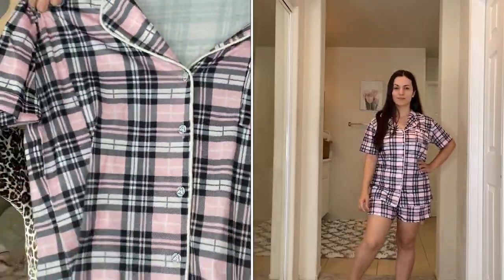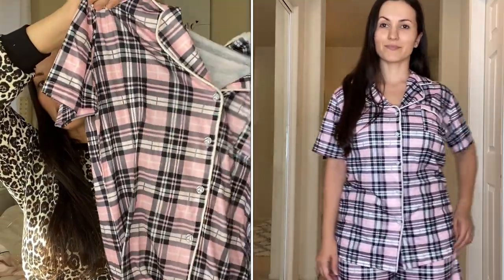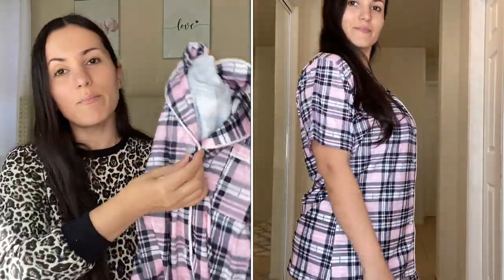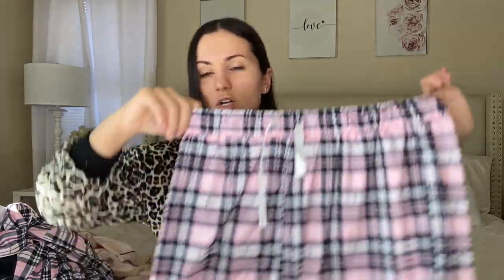I also have one more short set I forgot to mention — it's a pink plaid set. It has a little pocket, white lines all around, and white buttons with the store name on them. It's super stretchy and very forgiving. The shorts have a really nice length — not short at all, good coverage — they are gorgeous. These do not have pockets.